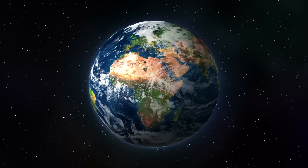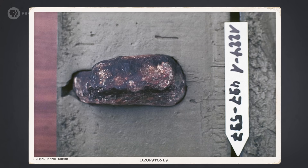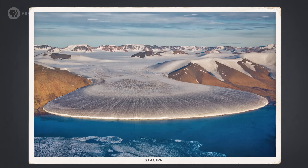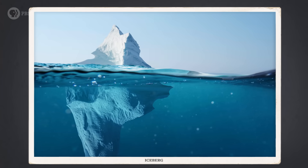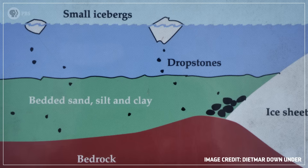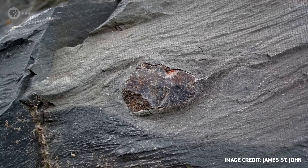The evidence for Snowball Earth is written on every continent today. Since the early 1900s, scientists have been finding clues all over the world in the form of dropstones. These are rocks and pebbles that were picked up by glaciers as they moved across the land. And once the glaciers met the sea, icebergs broke off and floated away, carrying the rocks with them. When the ice melted, the stones dropped into the ocean.